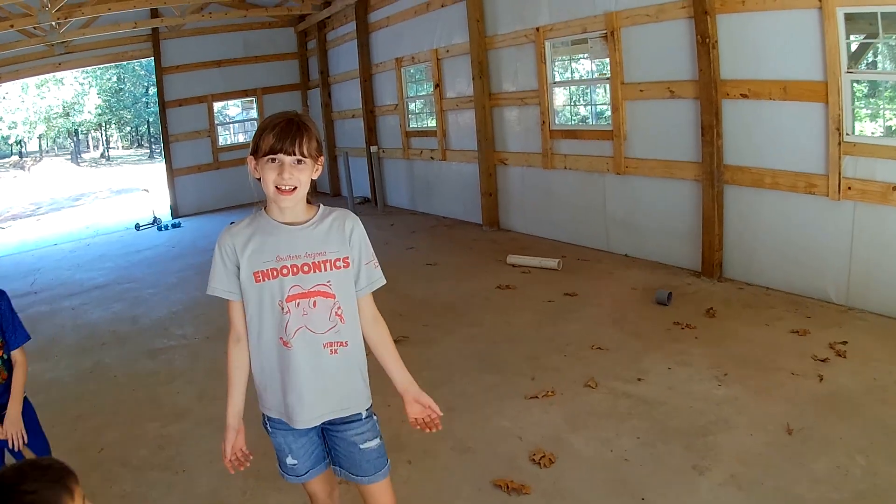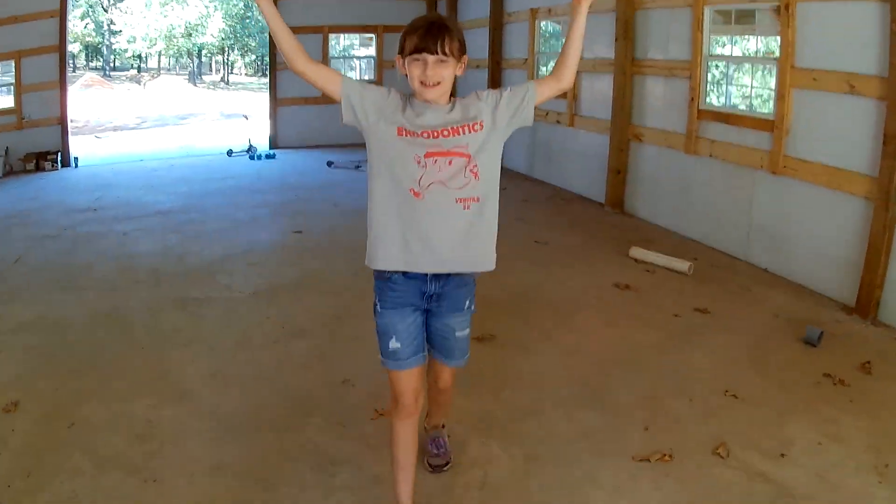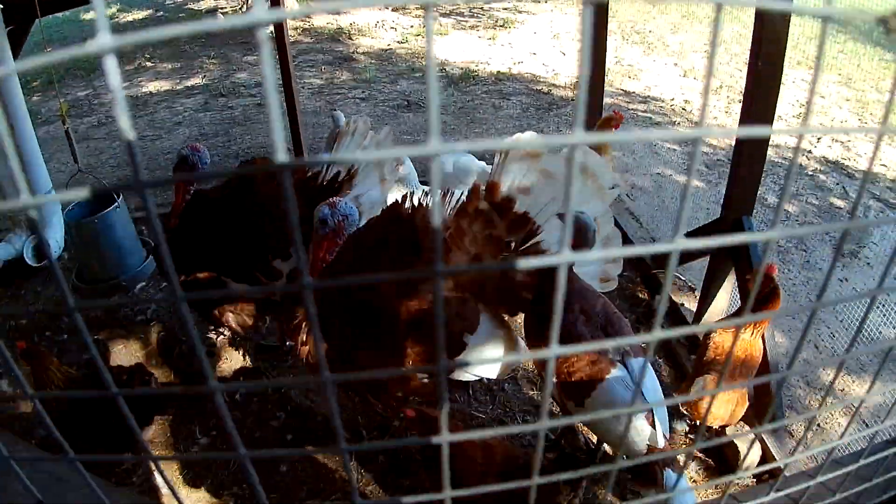Hey guys, today I'm going to show you two of our farms. This is our farm. Here's our chickens and our turkeys. And the rooster.